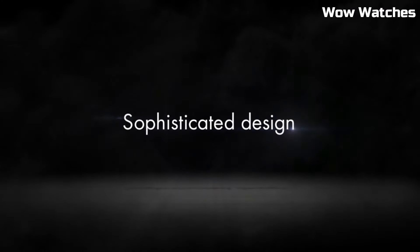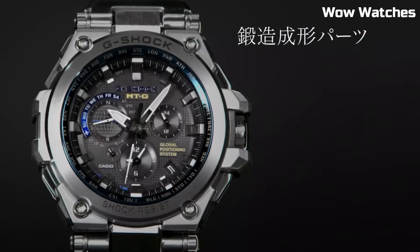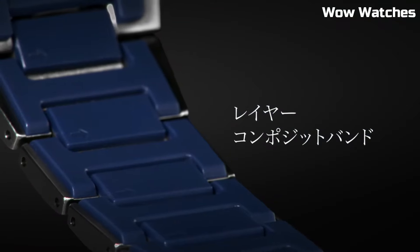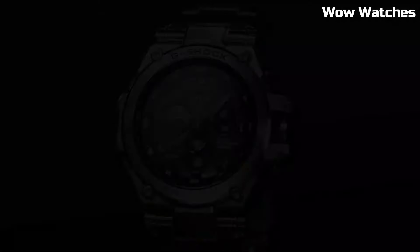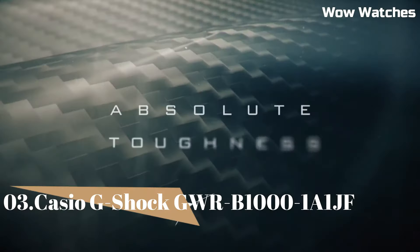Band material is stainless steel. Movement: GPS hybrid radio-controlled solar-powered display. Full auto LED light. Sapphire crystal with anti-reflective coating. Water resistance: 660 feet.